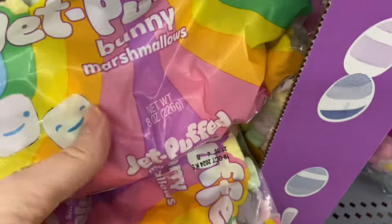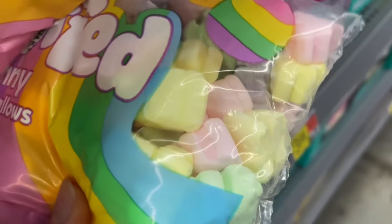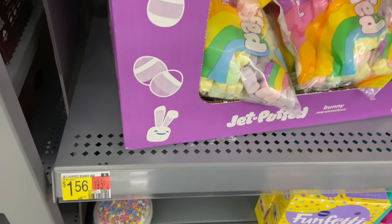Look at these Jet Puff bunny marshmallows in different pastel colors. They look cute on cupcakes, on a charcuterie board, just anywhere — super cute. Hope you all have had a great time with me today. Please like, share, and subscribe and I'll see you again real soon.